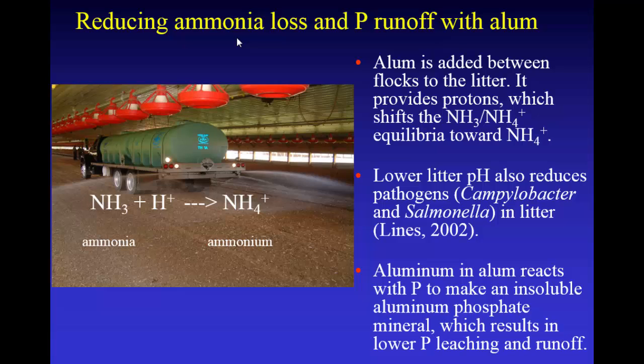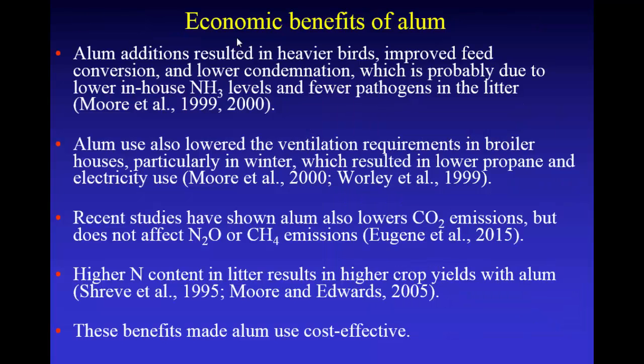You're also lowering the litter pH, so you're going to reduce some of your pathogens in the litter. And that aluminum is reacting with phosphorus to make an insoluble aluminum phosphate mineral, which will reduce phosphorus leaching and phosphorus runoff. When we did those studies in commercial houses, we found that alum additions resulted in heavier birds. There was better feed conversion and lower condemnation, probably due to the combination of having less ammonia in the air and fewer pathogens.